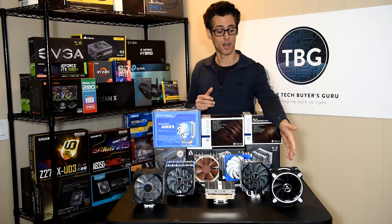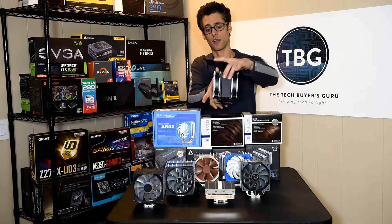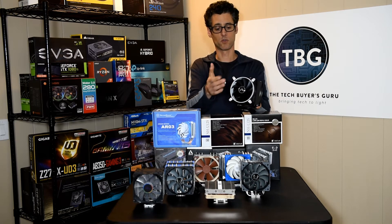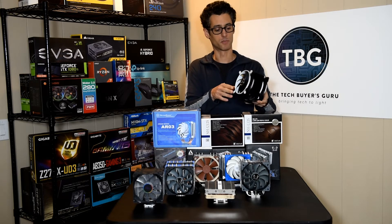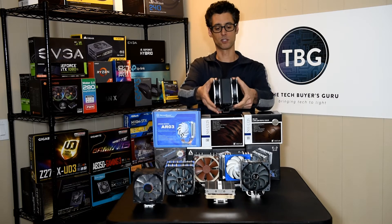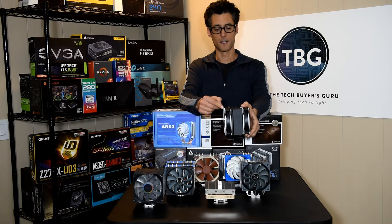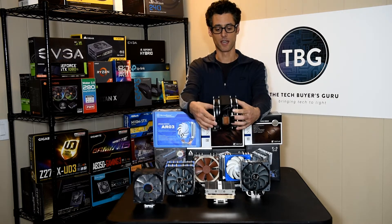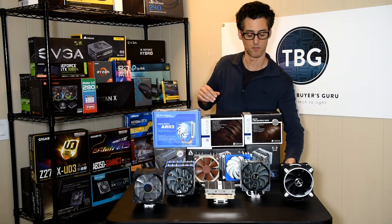The other five coolers we have are actually brand new. Let's start with the Arctic Freezer 33 Esports Edition. This is a really interesting cooler based on the Freezer I-32 that's been around for a while. The big deal here is, of course, the color scheme — it's the Esports aesthetic, it's got to look as good as it performs. You've got two fans — these are Arctic's upgraded Bionics fans, 120 millimeter. It comes pre-assembled, attached to your cooler. Arctic makes some really good mid-priced but very high-performance fans.